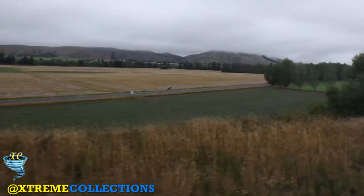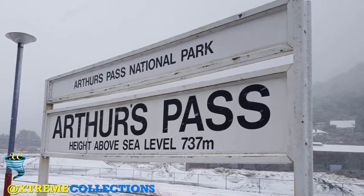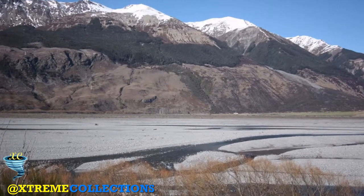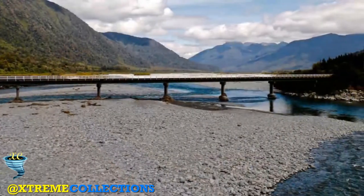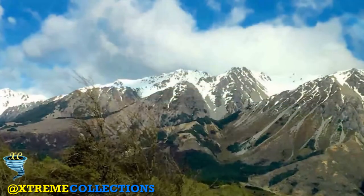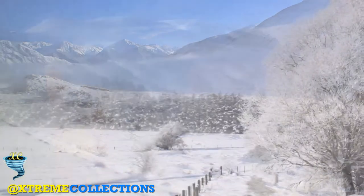The TranzAlpine leaves Christchurch at 8.15, and within ten minutes the Addington cement works and freight yards give way to small wooden suburban bungalows. Minutes later the train is crossing flat open farmland, doing 60 miles per hour across the Canterbury Plain heading towards the snow-capped Southern Alps on the horizon. The train passes fields of sheep, cattle, and red deer, passes the small commuter town of Darfield, and the first tentative foothills appear. At around 9.00 a.m. the train calls at Springfield, where fresh muffins are loaded aboard for the café bar.